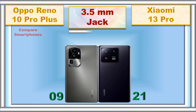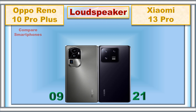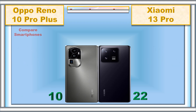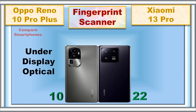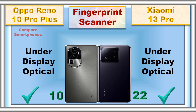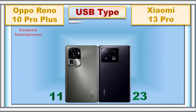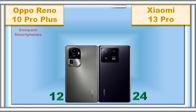3.5mm jack, loudspeaker, fingerprint, fingerprint scanner, USB type, network.